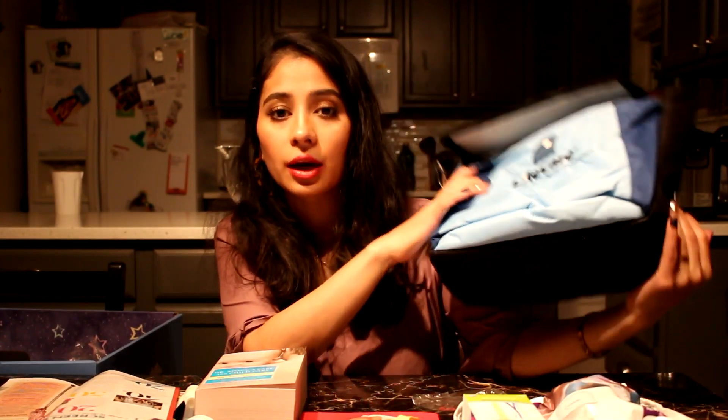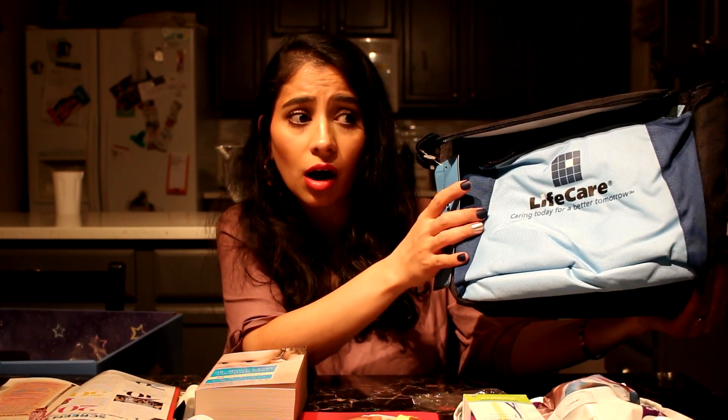You get a cooler bag too, which is really nice — it can keep things warm or cool. It's a great bag to carry all your baby stuff. Check with your dentist to get these products, and ask at the hospital too because they sometimes give you free stuff.